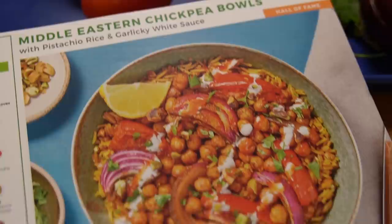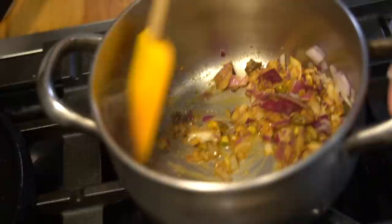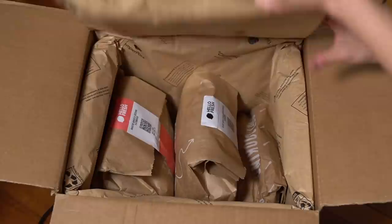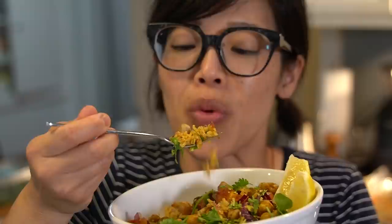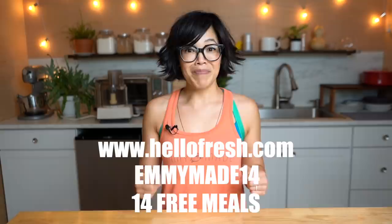HelloFresh is also super flexible — you can change your delivery dates, change your meal preferences, or even skip a week. They're now launching summer-only limited-time recipes that require no oven so you don't have to heat up your house. HelloFresh cuts out stressful meal planning and prepping; you can get a meal on the table in about 30 minutes, or about 20 minutes using their quick and easy options. The packaging is almost entirely recyclable or made from recycled content. This week my family's favorite was the Middle Eastern chickpea bowls. Click the link below or go to HelloFresh.com and use my code EMMYMADE14 to receive 14 free meals including free shipping. Big thanks to HelloFresh for sponsoring this video.